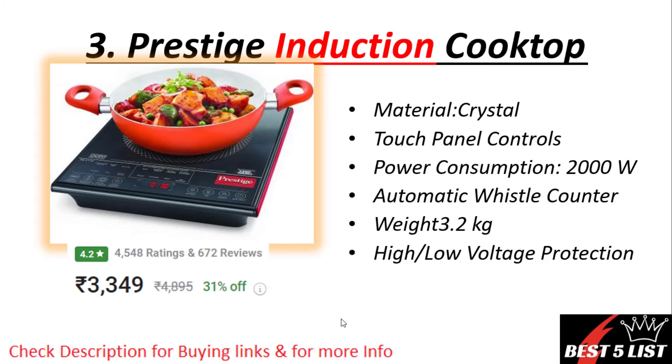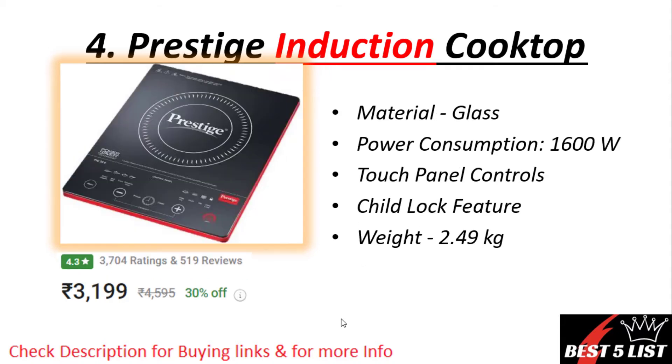Number three: Prestige induction. Material is made up of crystal and the power consumption is 2000 watts. The weight of this product is 3.2 kg and the price is around 3350 rupees with a 4.2 rating and 672 reviews.